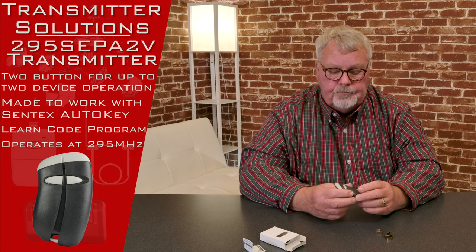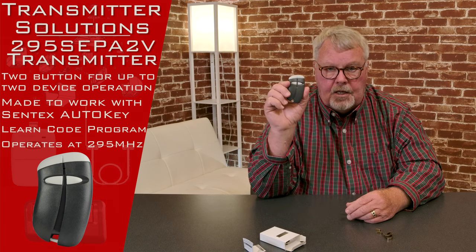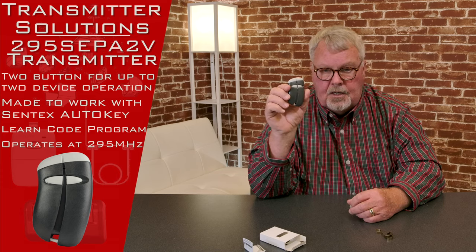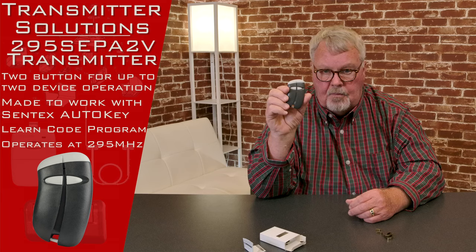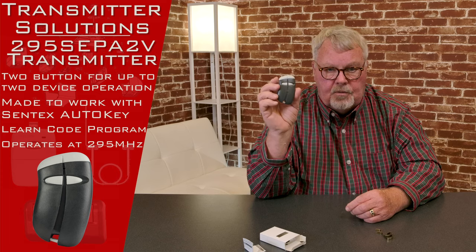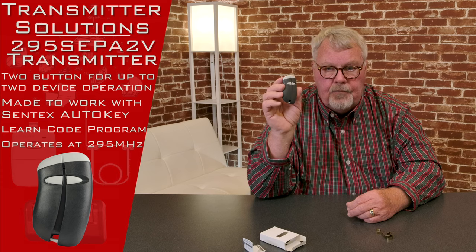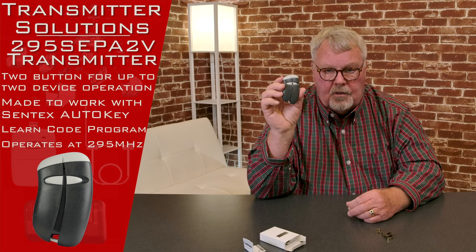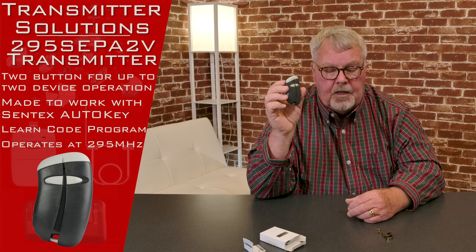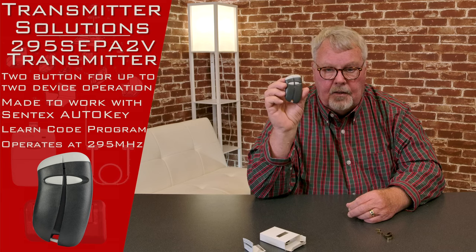So as I say, it's 295 megahertz. It works on the LiftMaster Centex system, which isn't made anymore, but there are thousands and thousands of these still in use. It was very durable, very good. These transmitters will live well on into the future and we'll have them for you for a long time. So if you need one, come and get them — we've got them and you will enjoy it when you get it. Thank you very much.